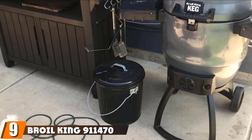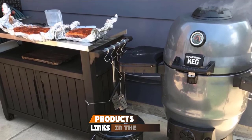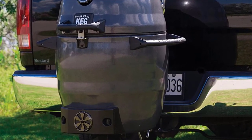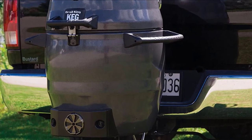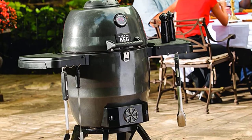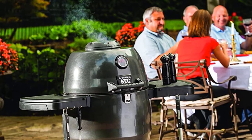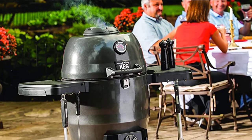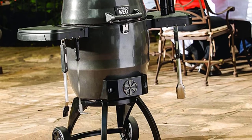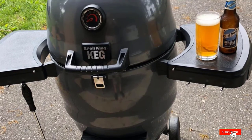Next at number 9, we have the Broil King 911470 Keg 5000 Kamado Grill. It would be a shame to discuss keg-shaped designs without naming this one. Though the price is near the top of the market, you get what you pay for. The design retains heat much more effectively than other grills while the exterior stays cool enough to touch. The 480 square inch cooking surface is a huge plus for any extended family, eliminating long waits at crowded gatherings. It stands firmly on three sturdy legs, and with two wheels on one side, you can easily move it around.